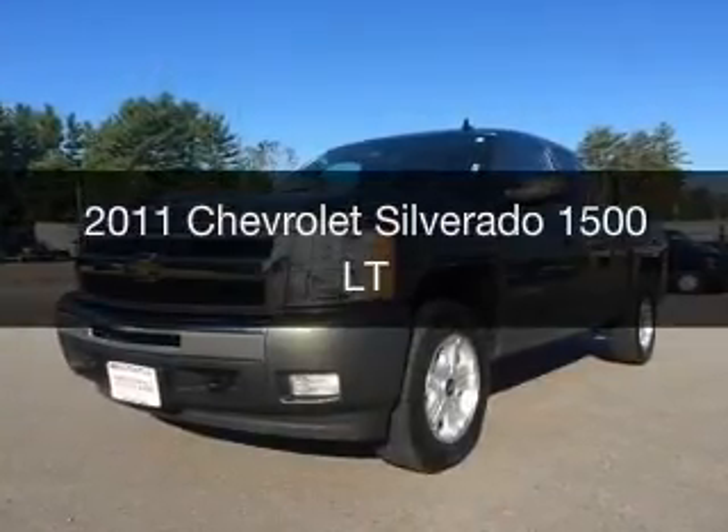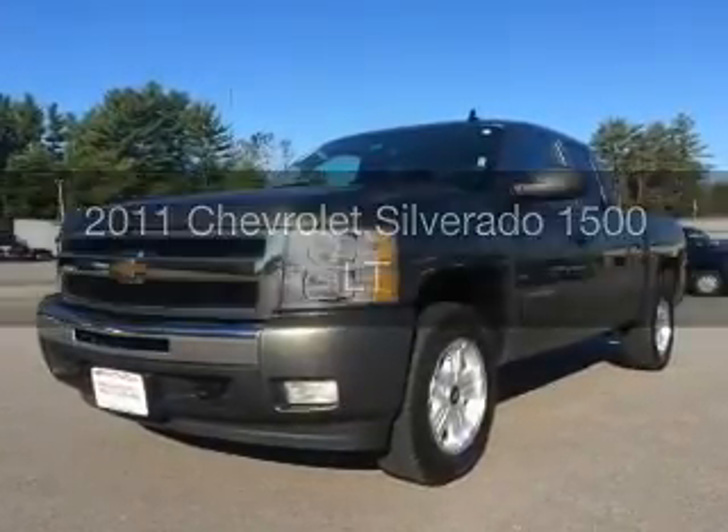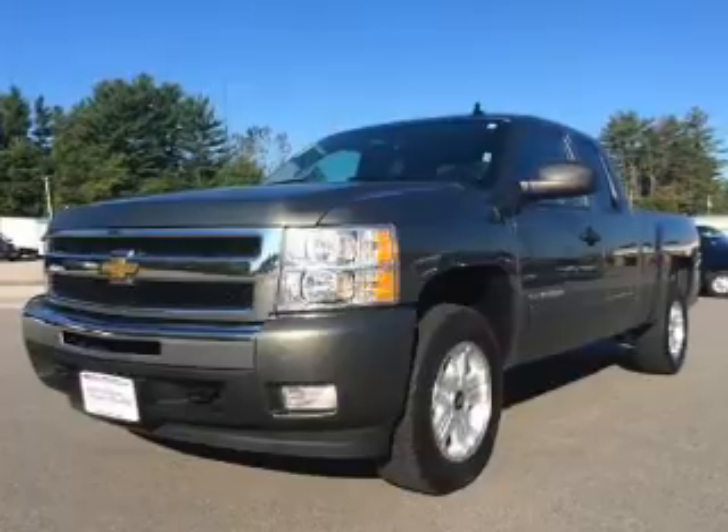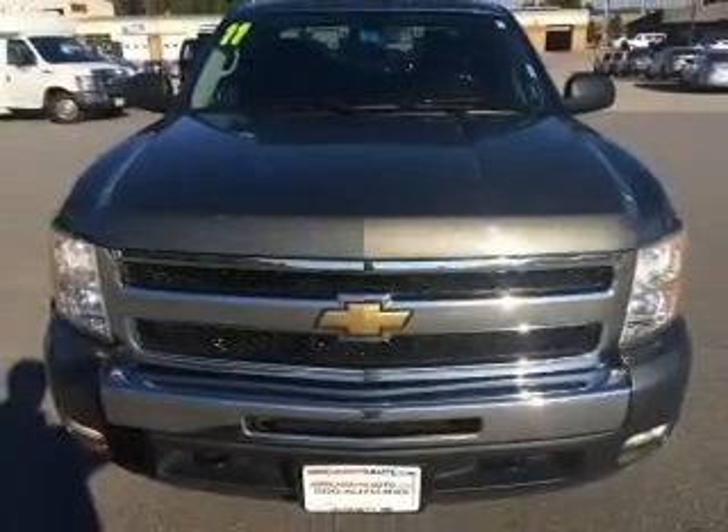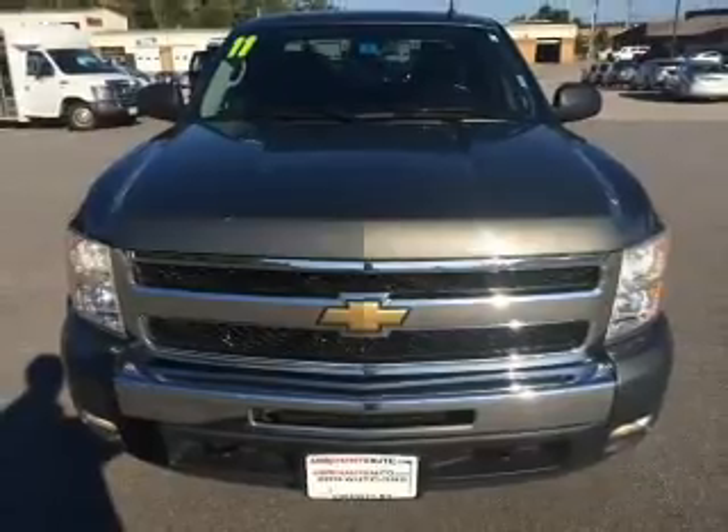This is a used 2011 Chevrolet Silverado 1500, powered by 4-wheel drive, a 5.3-liter 8-cylinder engine, and an automatic transmission.